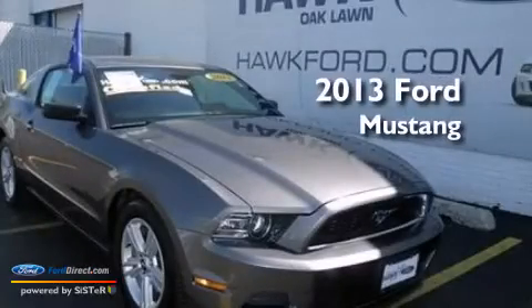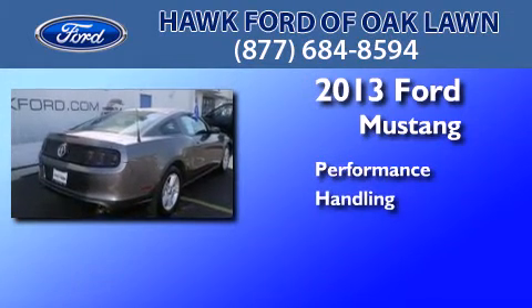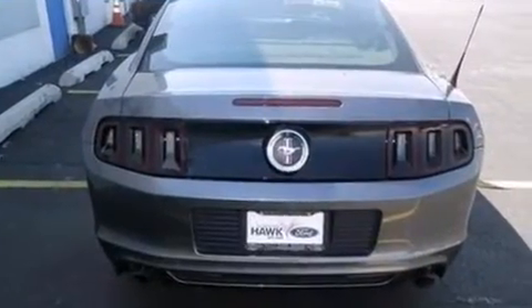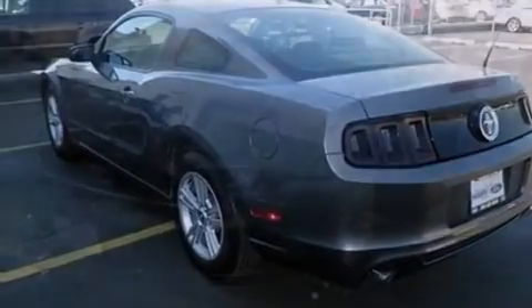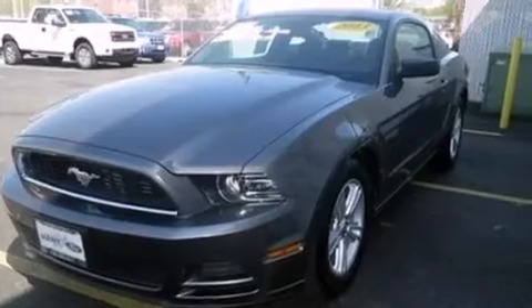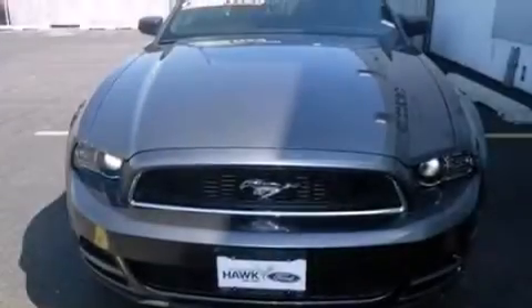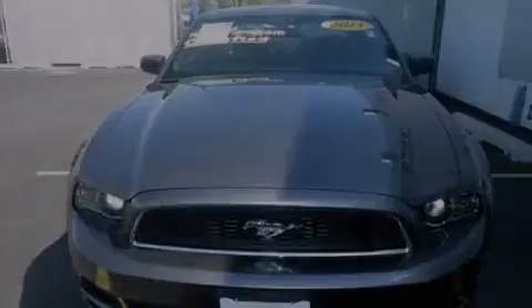This is a 2013 Ford Mustang. Its top features include high-intensity headlights, a multi-link rear suspension, a locking rear differential, traction control and stability control systems, aluminum wheels, and a tire pressure monitoring system.